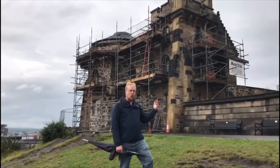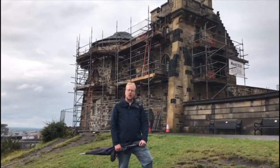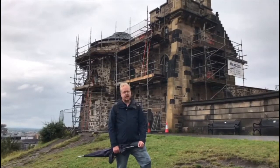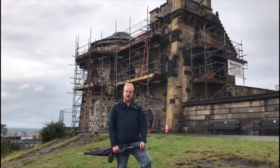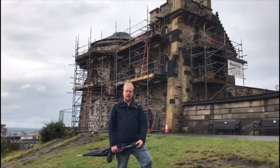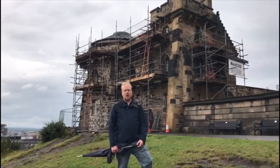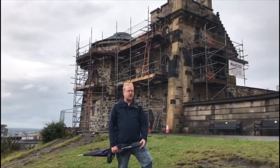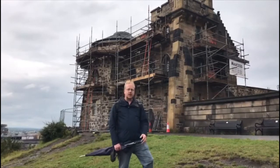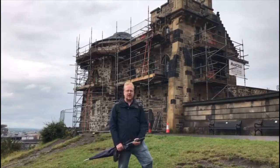We're now going to take a look at Old Observatory House. This is the oldest building on Calton Hill, dating from 1776. It was built by James Craig, the planner of Edinburgh's New Town. Its design was in response to the famous architect Robert Adam, who thought that because Calton Hill was to be the equivalent of Castle Hill, the Old Observatory House should take the form of a fortification.